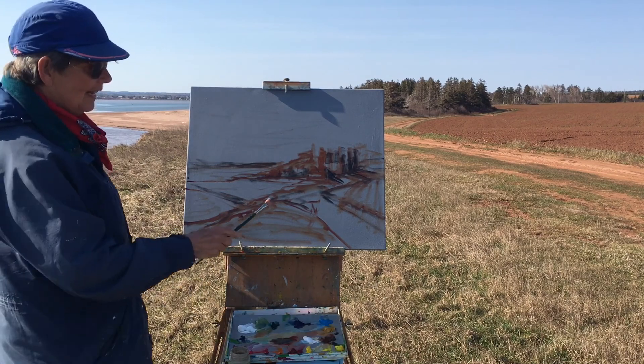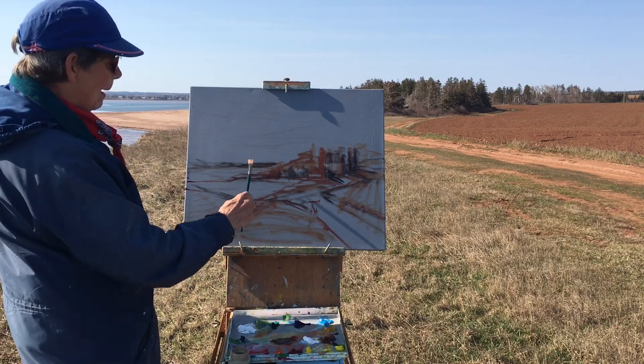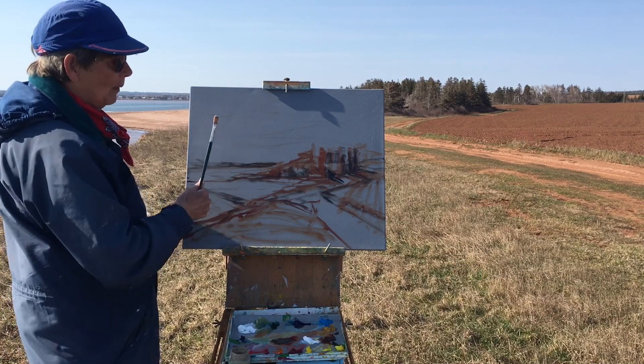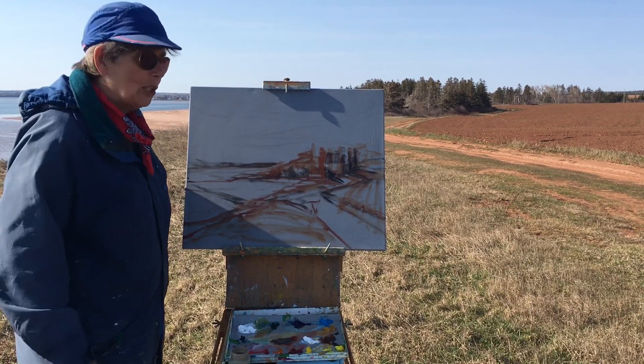I've kind of got an idea of the shadows here, some darks here, the background, shoreline — and I guess the next big job is the sky. We want to get the big shapes done and then at the end the small shapes.